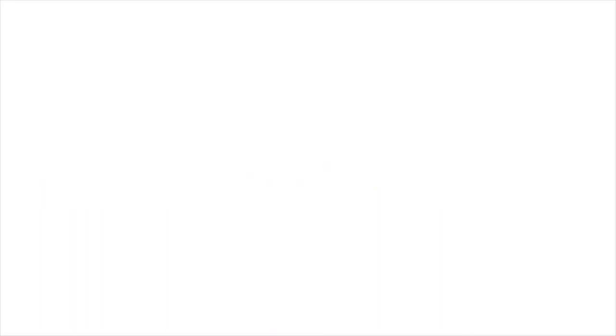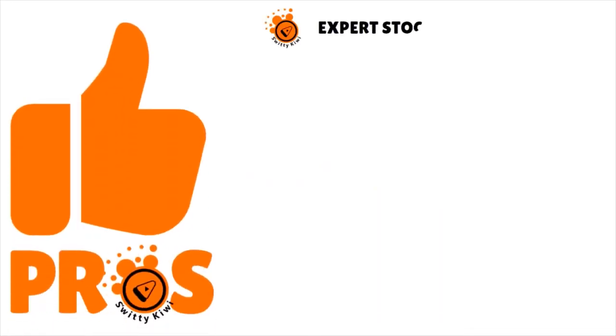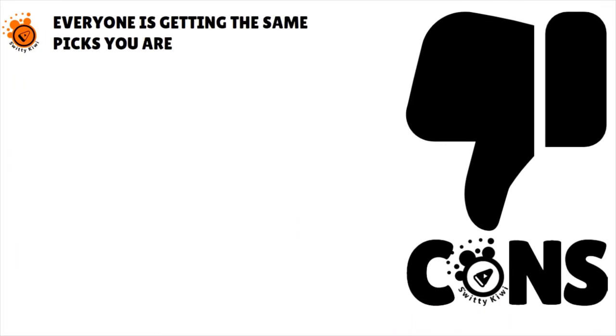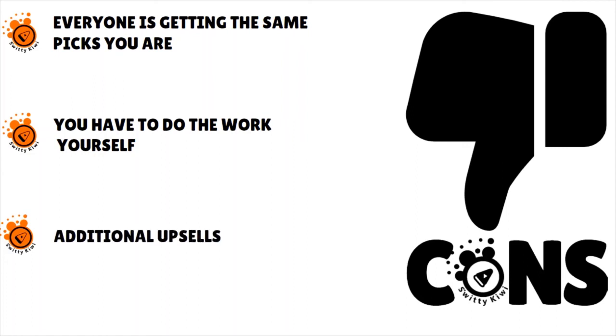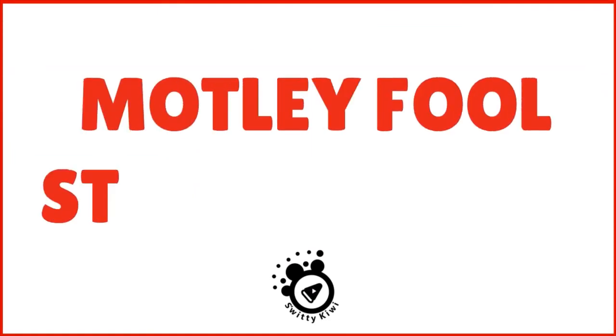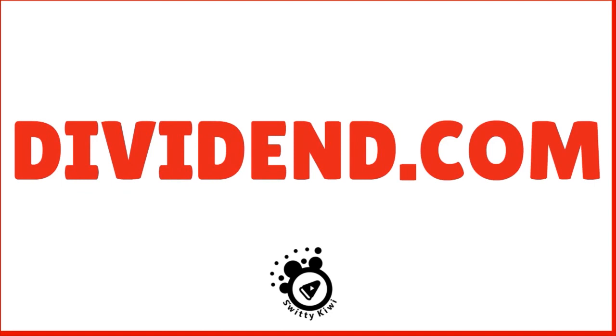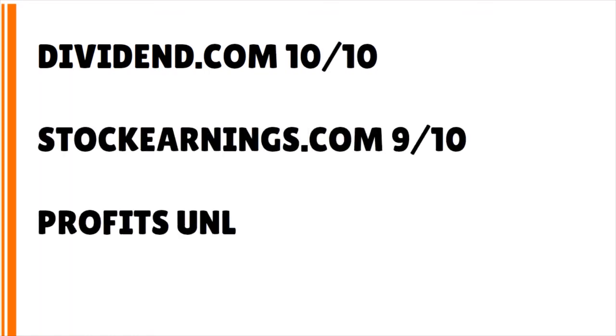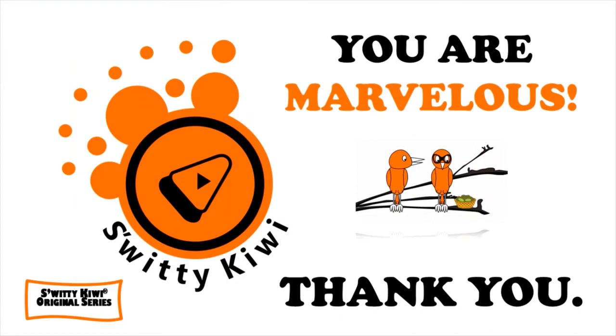For Monthly Fool Stock Advisor, the pros include expert stock picks, 24/7 monitoring, additional reports, access to previous picks, and additional tools and resources. The cons: everyone gets the same picks, you have to do the work yourself, and there are additional upsells. Our picks today are Monthly Fool Stock Advisor and Dividend.com. Our scores: Monthly Fool — 10 out of 10, Dividend.com — 10 out of 10, Stock Earnings.com — 9 out of 10, Profits Unlimited — 8.5 out of 10, and CNBC Pro — 7.5 out of 10. Thank you so much for your attention, folks. See you next time — stay maravillous!